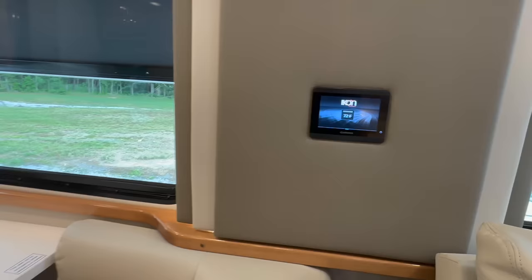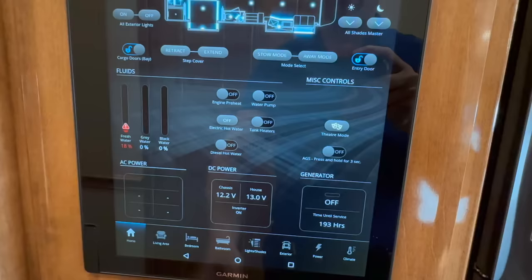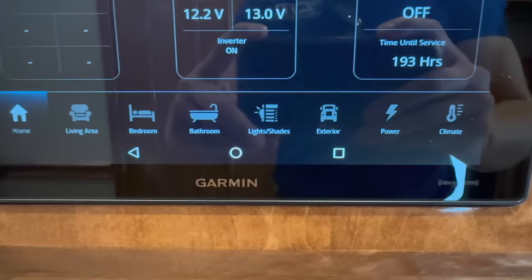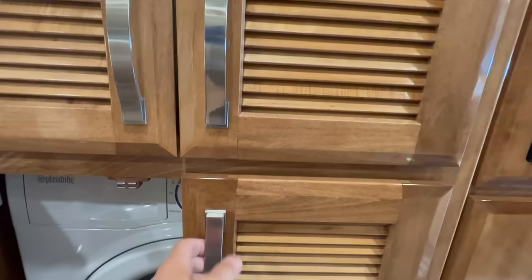Another Garmin screen here — click it and you can turn lights on and do different things. We talked about the French door fridge with two pull-out freezer trays on the bottom. Here's the main Garmin screen — you can literally do everything with this: lighting, outdoor lighting, aqua hot, tank levels, leveling, living area, bedroom, bathroom lights, shades, exterior, power, climate — everything's controlled from that screen. A lot of the cabinetry has pull-out drawers. This one was equipped with the washer and dryer from Splendide — great company, great products. Washing machine on the bottom, dryer up on top.